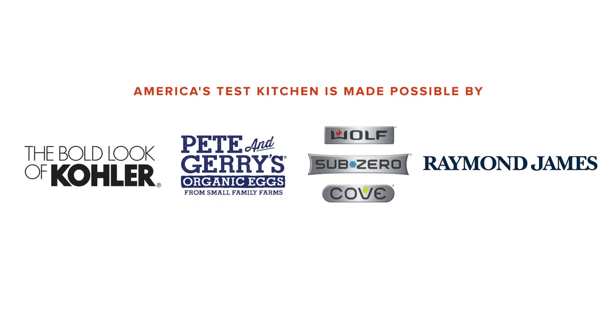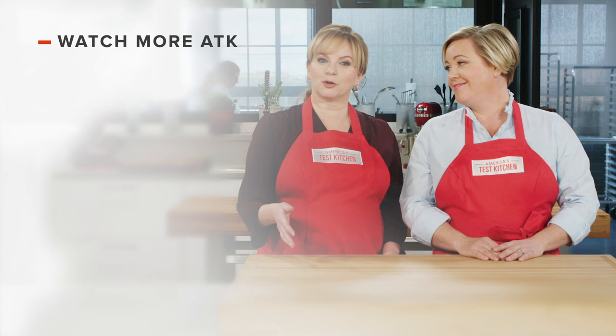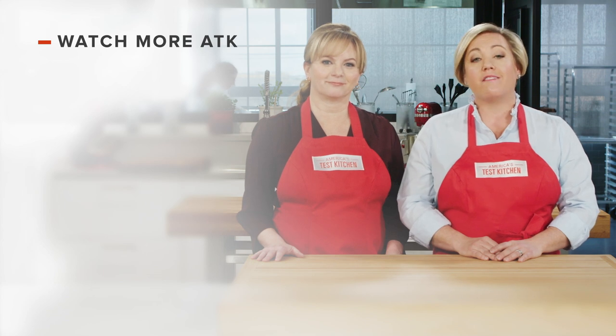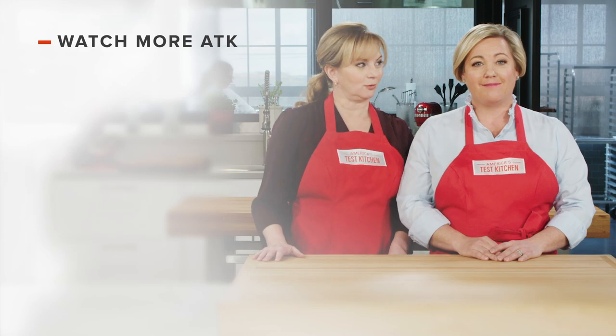I'm taking these with me. Thanks for watching America's Test Kitchen. Leave a comment and let us know which recipes you're excited to make, or you can just say hello. You can find links to today's recipes and reviews in the video description, and don't forget to subscribe to our channel.